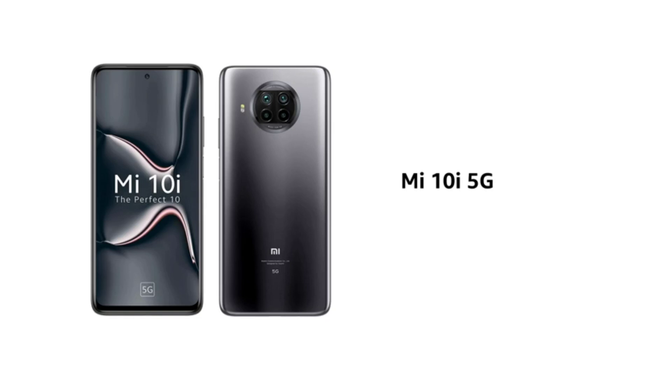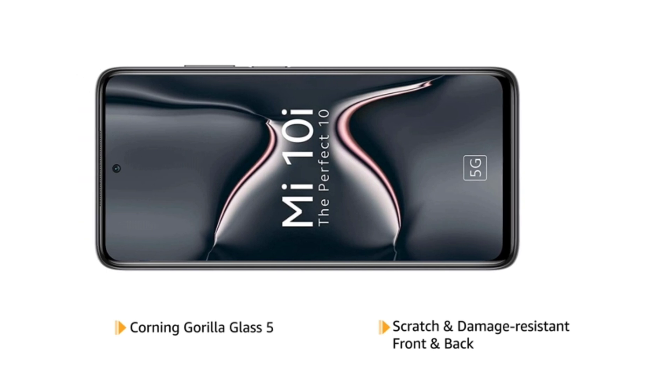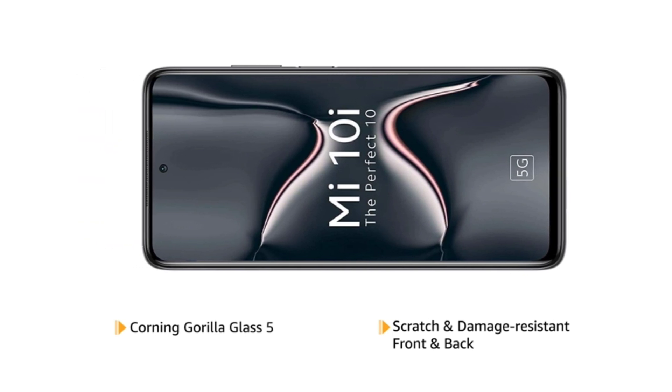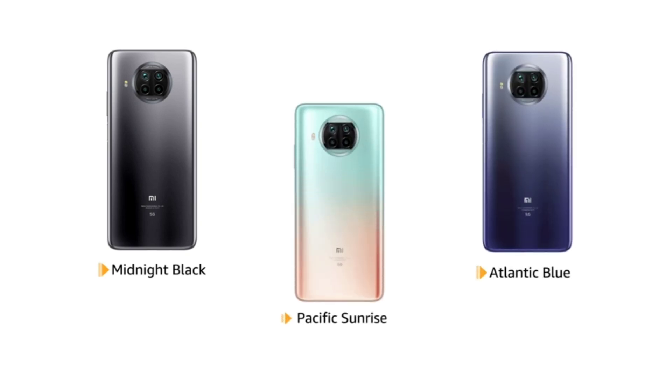The Mi 10i is a 5G enabled phone that features Corning Gorilla Glass 5, making the front and back panels scratch and damage resistant. The phone is available in midnight black, Atlantic blue, and Pacific sunrise colours.